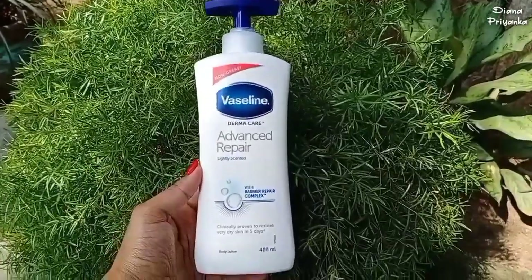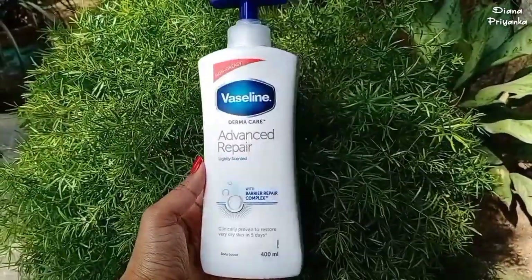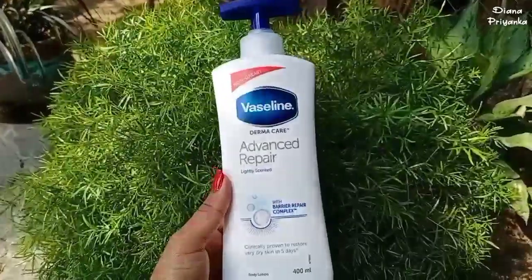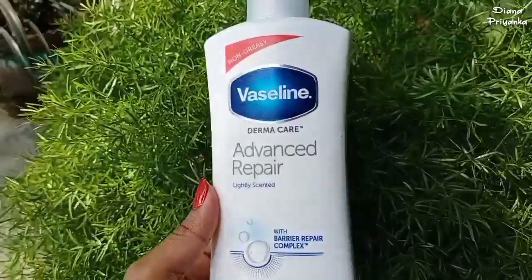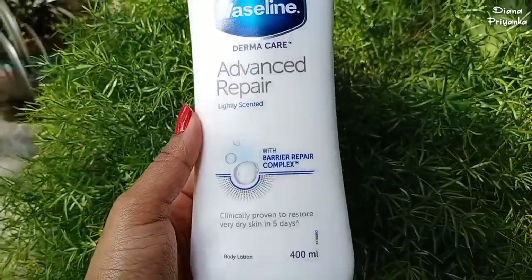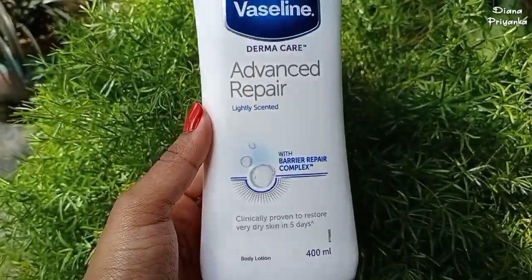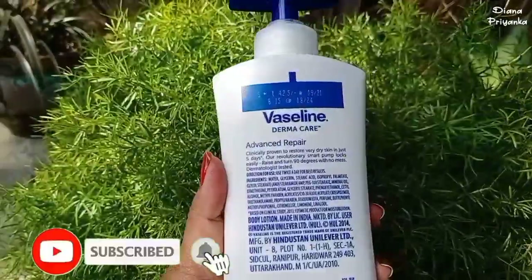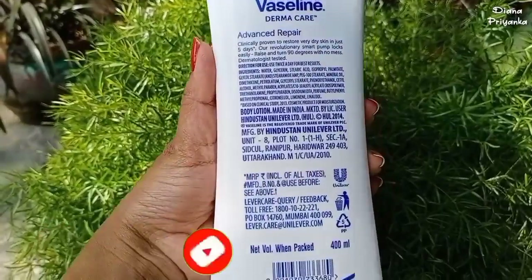Today I'm reviewing Vaseline Derma Care Advanced Repair lightly scented body lotion. They say it's clinically proven to restore very dry skin in five days, and it also has a barrier repair complex. For people who have dry skin and very dry skin, this is a holy grail product — it heals and repairs your dry skin almost instantly and gives you hydrated skin.